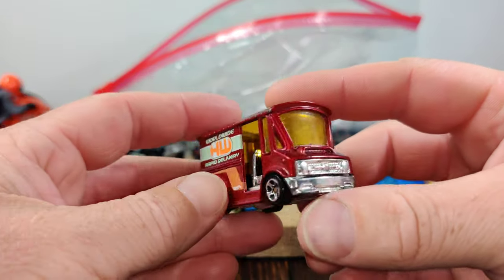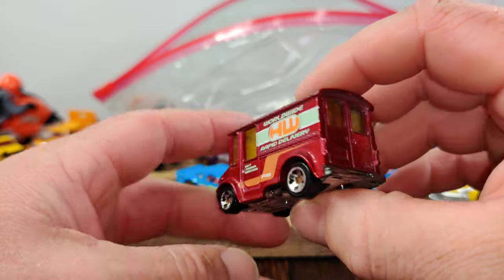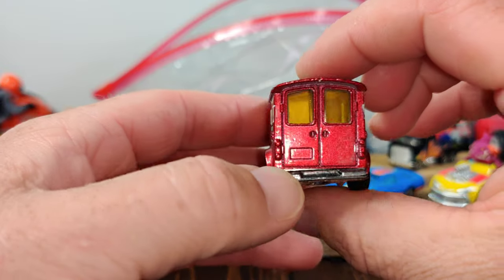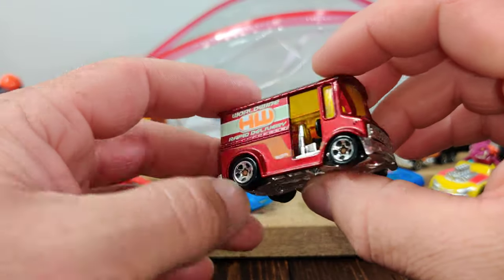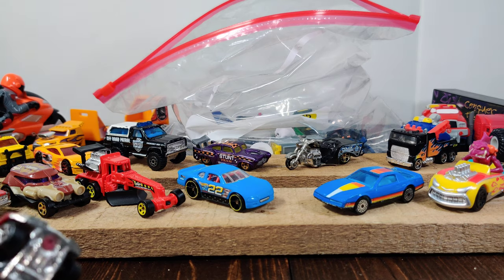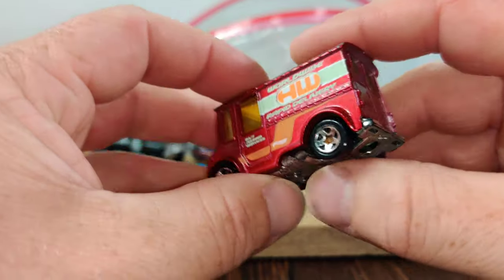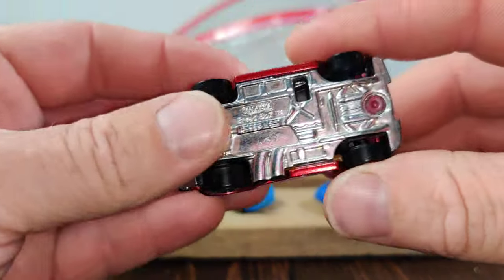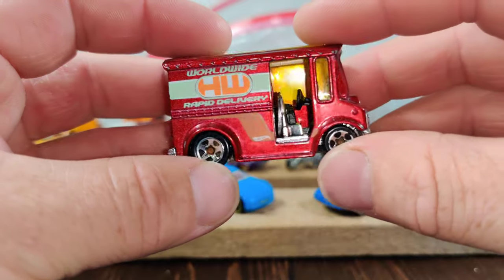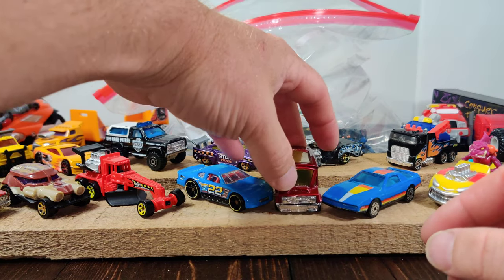Here's a casting that I kind of just started getting into. I'm not sure why I like this casting so much — I know I like a lot of the van castings. I picked one up not that long ago that was a blue one. This is the Bread Box. I don't know much about that casting but I'm going to look into it and see how many different variations they made, because it's kind of a neat casting.